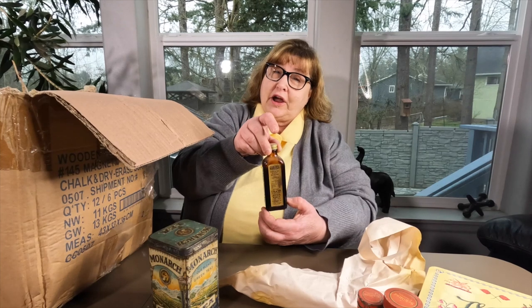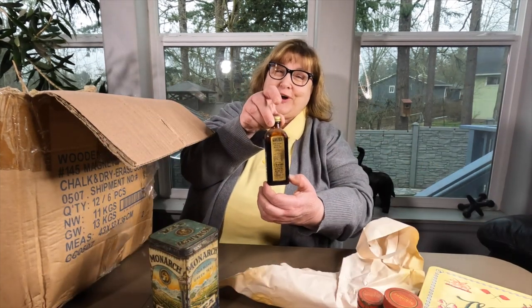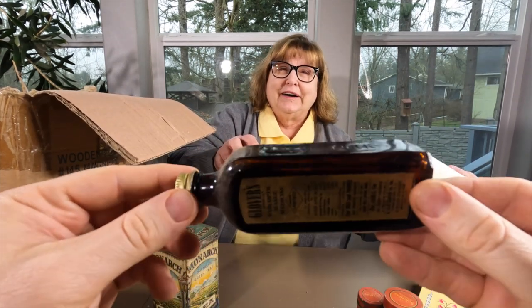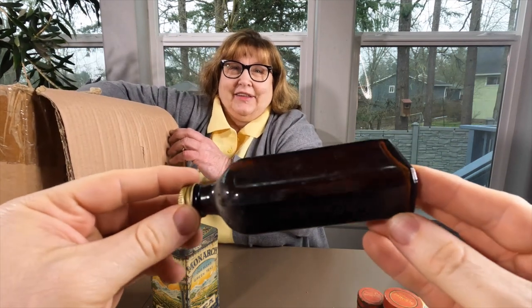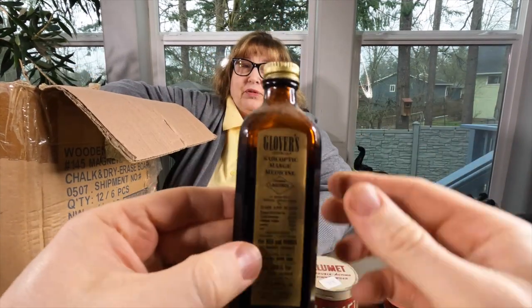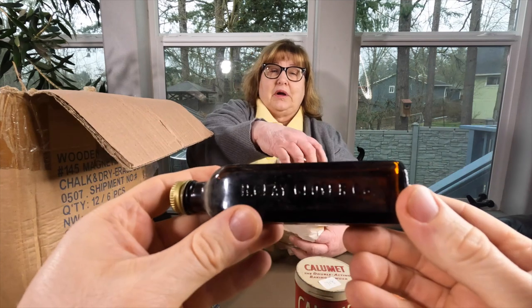I know you guys have hair and scalp problems - here you go. It is almost full and it smells bad too. I don't think these guys are in business anymore. It leaked a little bit, Wade, so you're going to have to wash your hands. It did leak on the paper. Clay Glover Co.